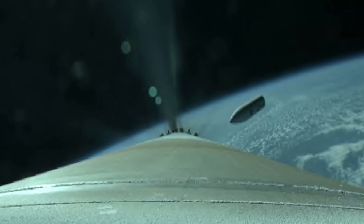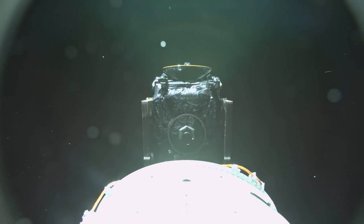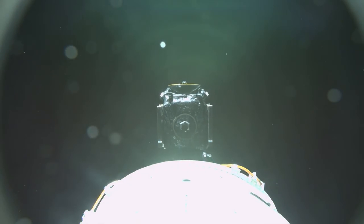We have good indication of payload fairing jettison. And we have successful separation of the AEHF-6 spacecraft for the United States Space Force.